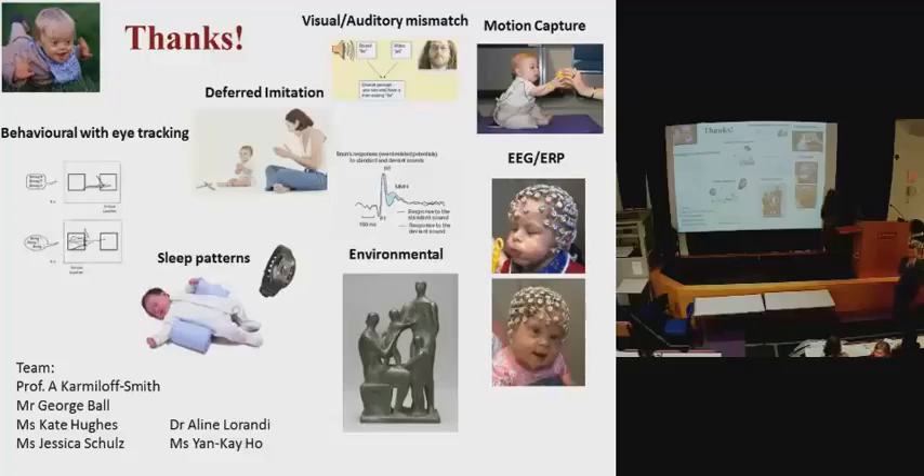In the Q&A, an audience member asked whether there is a plan to follow these babies for years to come. The presenter explained that they plan to follow 40 babies longitudinally, focusing on the extremes — identifying the 'high flyers' — and tracking those longitudinally, aiming to see them three times within their five-year grant period.